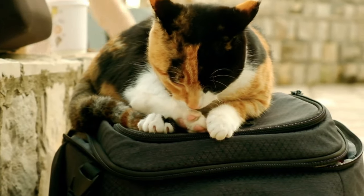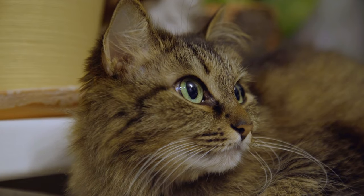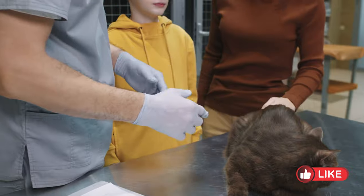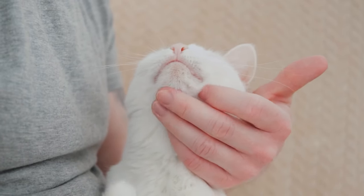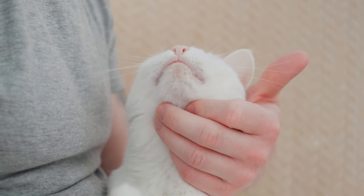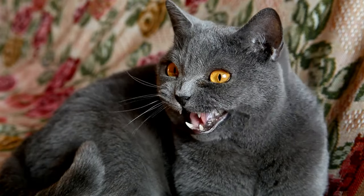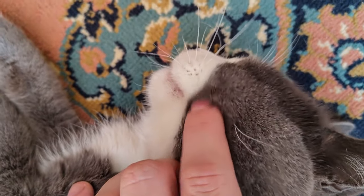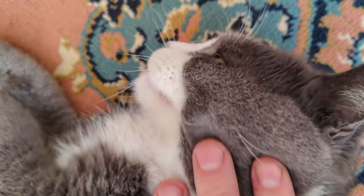Behavioral cues, such as kneading or hiding, show their emotions. By understanding these forms of communication, we can effectively meet our cat's needs — whether it's comforting them when they're anxious or engaging in play. Understanding cat communication deepens our bond with them. Cat communication is a complex language that strengthens our relationship with our pets. Paying attention to their cues helps us better understand and respond to their needs, allowing us to build a closer bond.